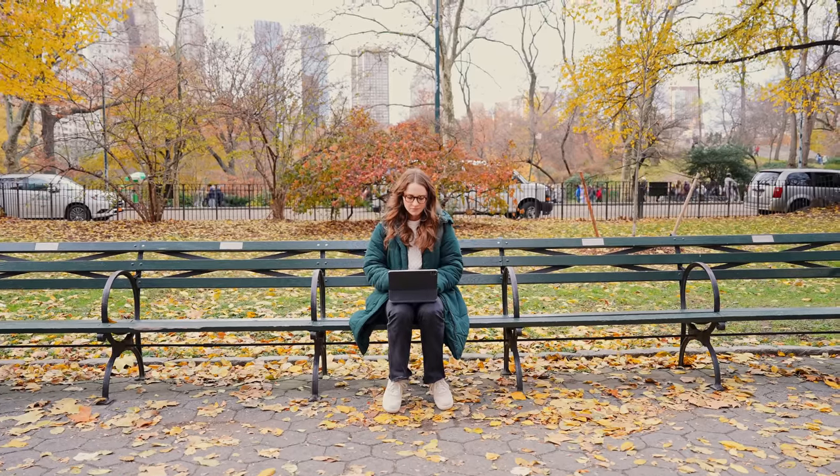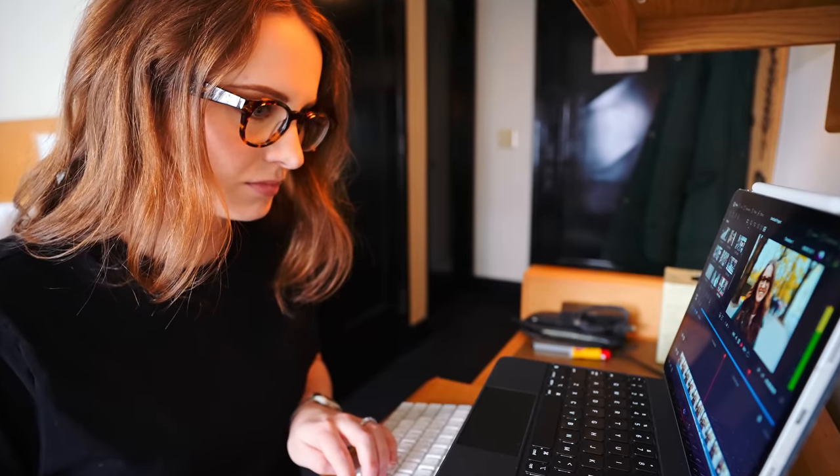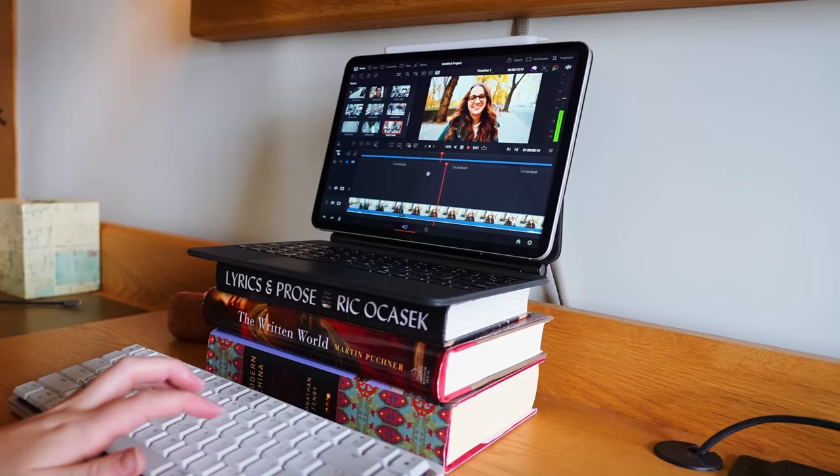My name is Sara DiChi, rhymes with peachy, and if I were to describe myself before mentioning YouTuber or internet-er, first and foremost, I would say video editor. So the fact that the program I use every day to make big videos works on this thin iPad is actually pretty crazy.